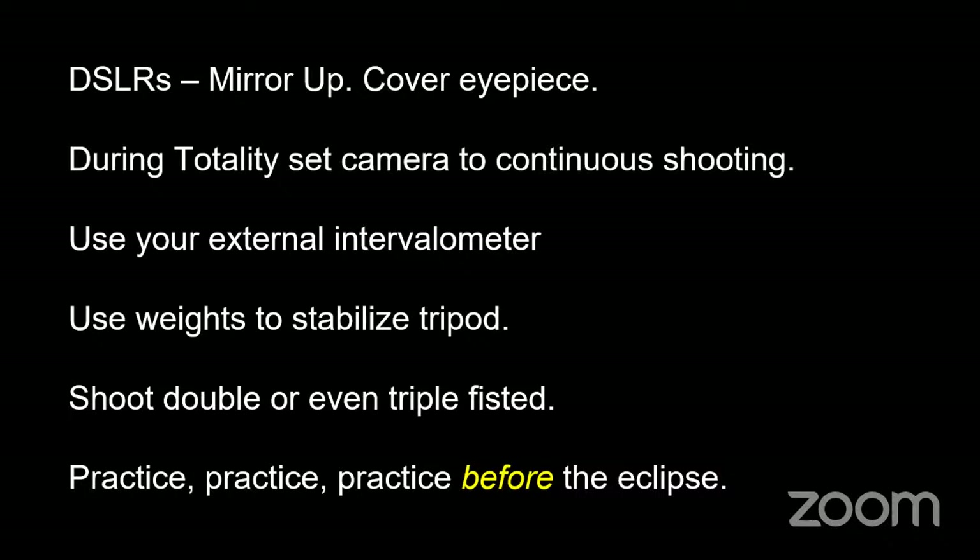Use your external intervalometer and make sure your tripod is stabilized, level, and weighted down. Consider shooting double or triple-fisted if you have more than one camera — different perspectives, wide-angle landscapes, different focal lengths. You'll need more than one filter, but definitely consider shooting more than one camera. Practice, practice, practice before the eclipse. You'd be surprised at how awkward it is to photograph the sun when you don't do it regularly. Use an alarm to signal when to remove the filter so you're not always checking your watch and missing the experience. Then consider a stopwatch or timer to signal when to put the filter back on.